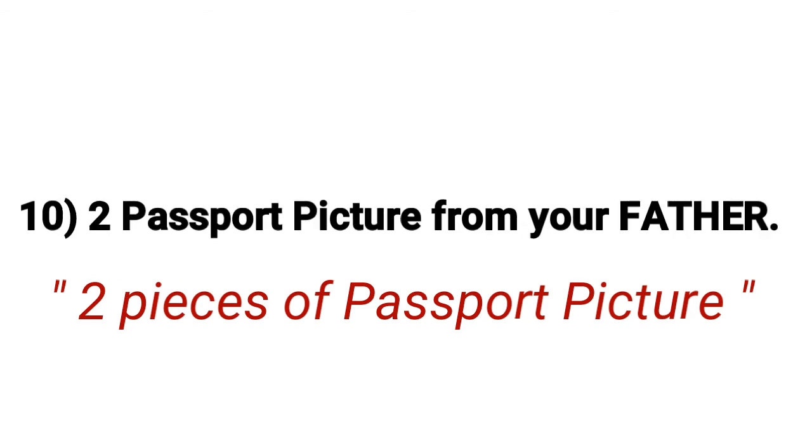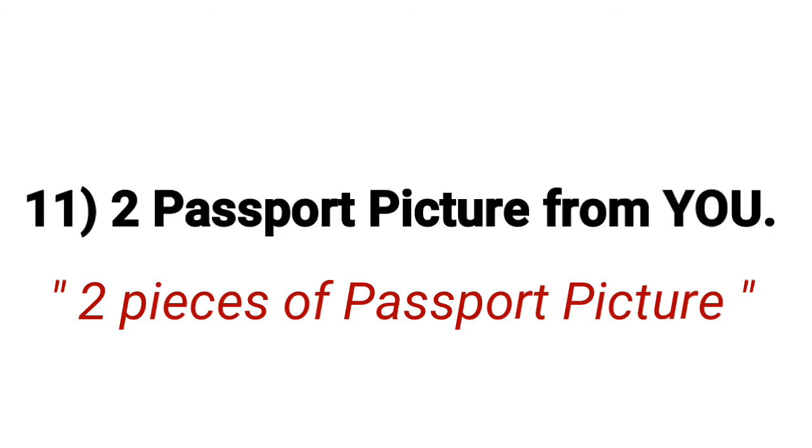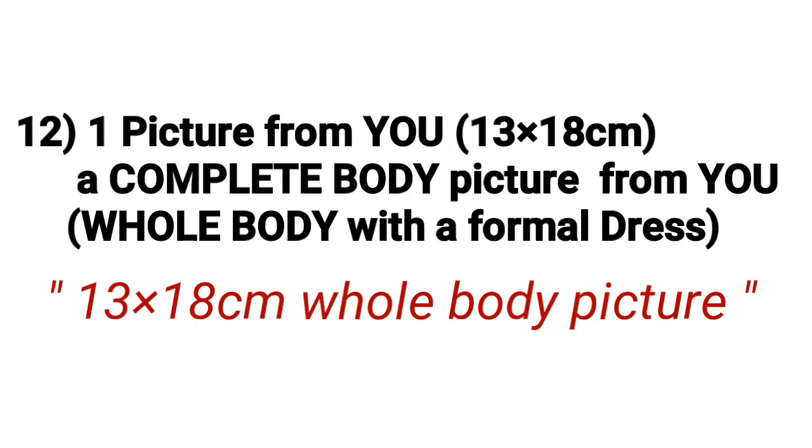Number ten: two passport-size pictures of your father, two pieces only. Number eleven: two passport-size pictures of yourself, two pieces only. Number twelve: one picture of yourself, 13 by 18 centimeters — a full body picture with formal dress.